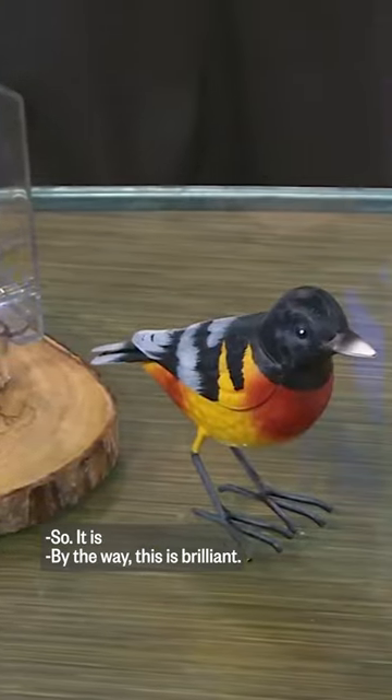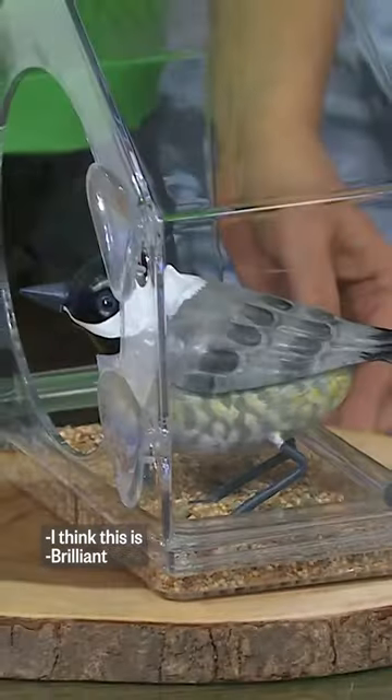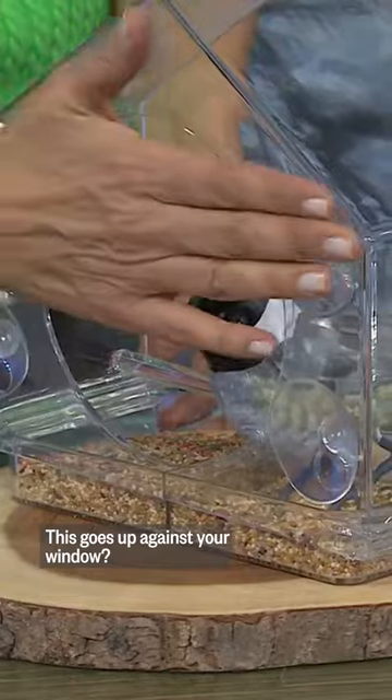My grandma used to love looking at birds, so this is brilliant, I think. Yeah, super — this goes up against your window.